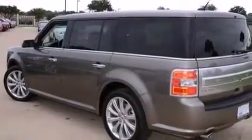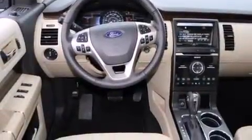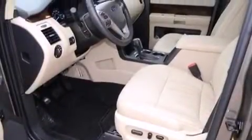Memory settings for the seat positions allow you to recall your favorite alignment with the push of one button. Dual power seats and leather seats provide great support and create an overall luxurious feel.